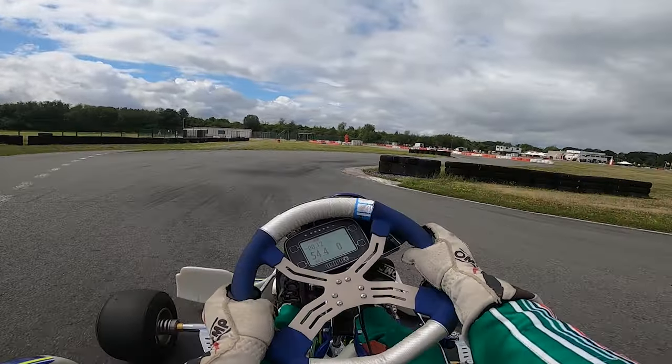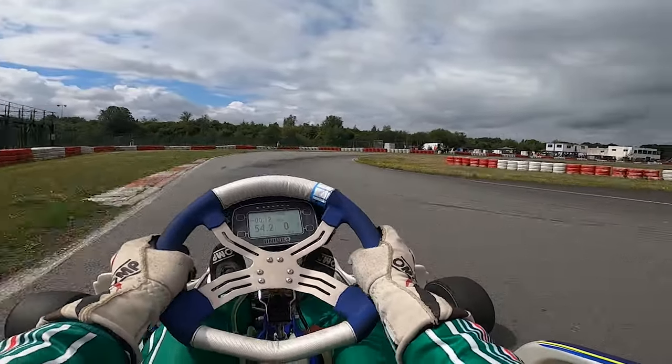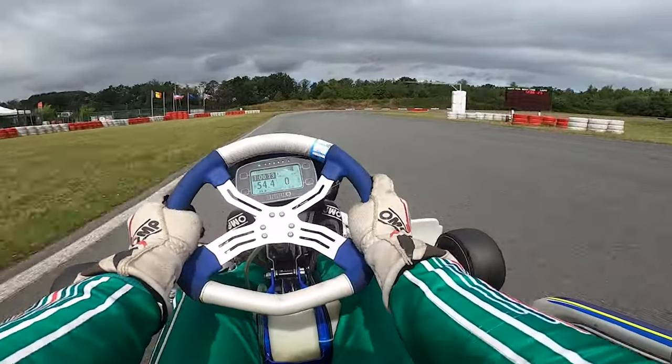Is it just me, or is the sense of speed with the helmet cam just a lot higher? This camera angle really makes it feel like you're actually driving. And to be honest, watching this video is pretty close to the sensations you get when you're behind the wheel.